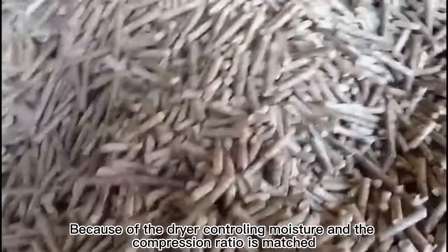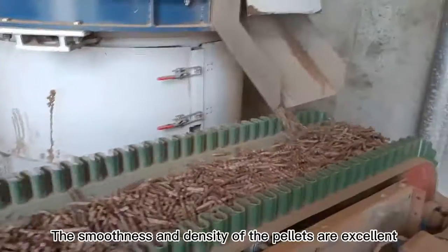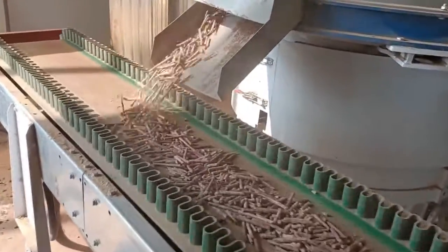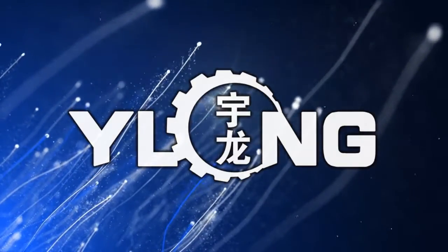Because the dryer controls moisture precisely and the compression ratio is well matched, the smoothness and density of the pellets are excellent. That's all for today. For more information, please subscribe to our channel — see you in the next video.